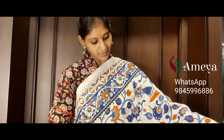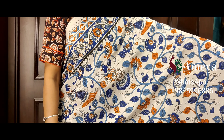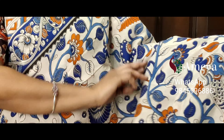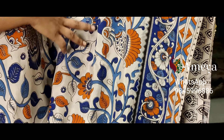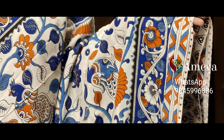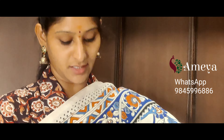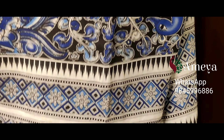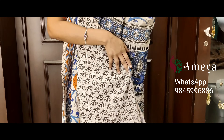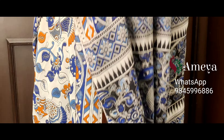Saree number eleven is the last saree in this video — a beautiful kalamkari printed off-white base saree. Peacocks, florals, and vines are printed throughout the body. Blue-based borders on both sides, followed by zigzag borders. Moving on to the pallu, it's a panel-based pallu with peacocks printed in the panels, with an off-white printed blouse. Saree number eleven is priced at 17.99.